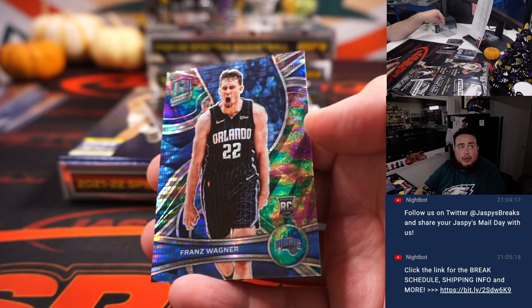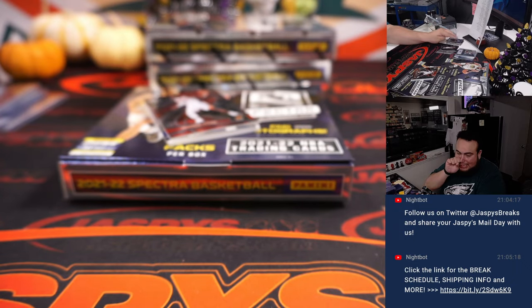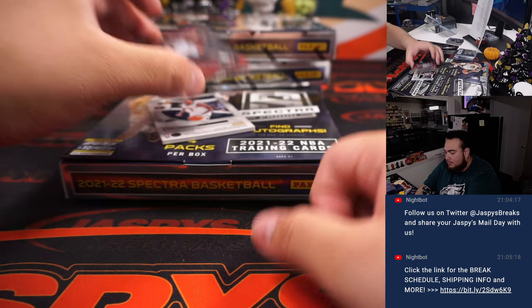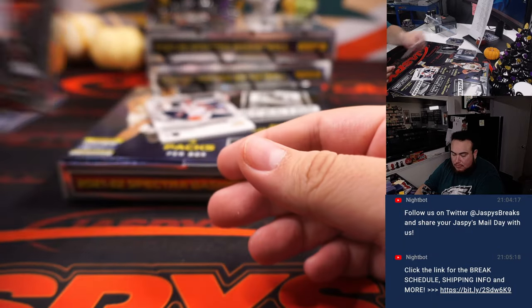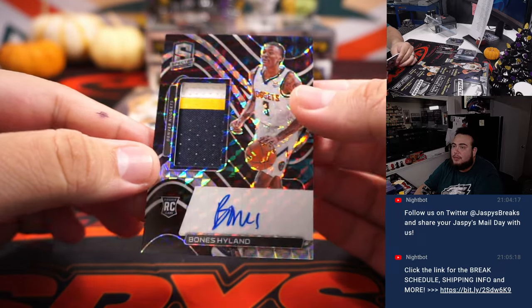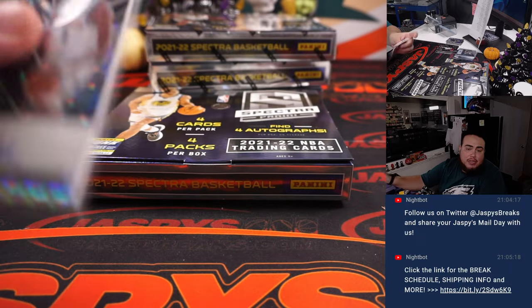Franz Wagner, 1-of-99, Magic — going to Joshua. And a Bones Hyland, nice RPA right there — that is for the Denver Nuggets, going to Steven.